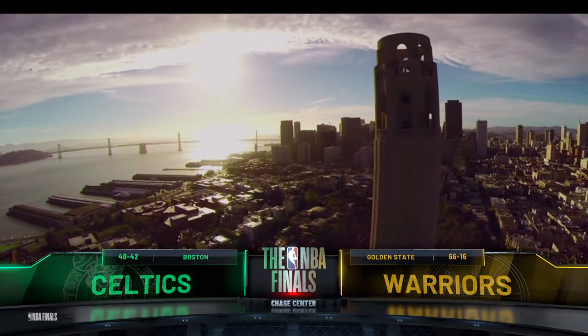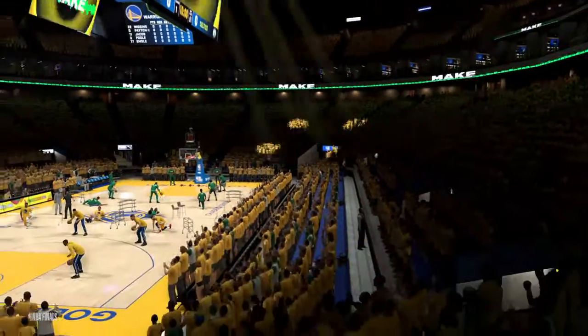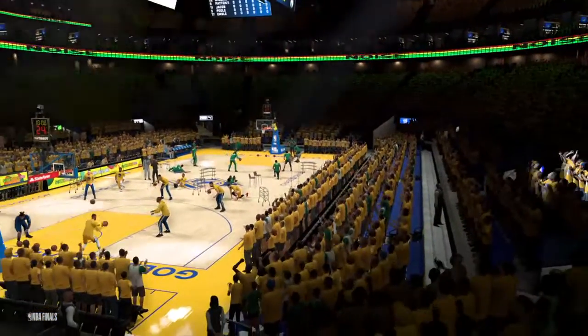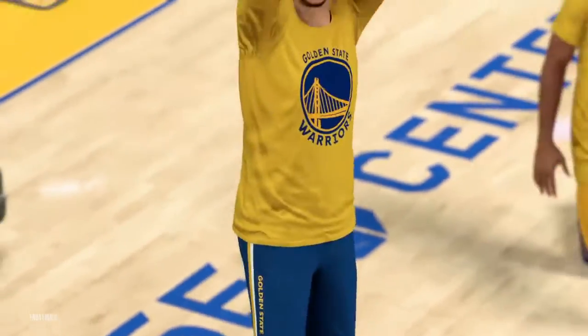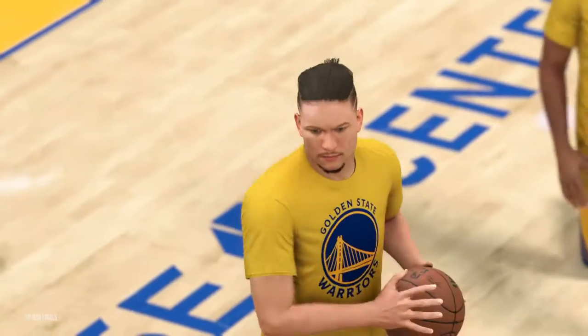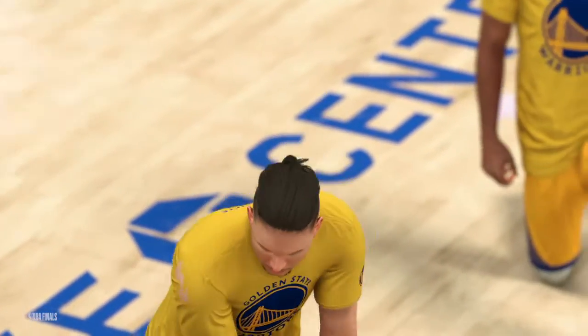We're just about set for action. The NBA playoffs continue — just two teams remain, battling their way toward this title. Game 2 of the Finals. This is Kevin Harlan, and joining me tonight, Chris Webber and Greg Anthony, with our Hall of Famer David Aldridge reporting from the sideline.